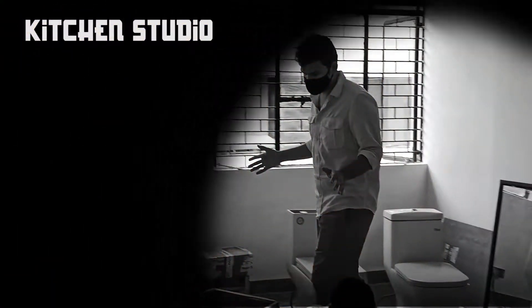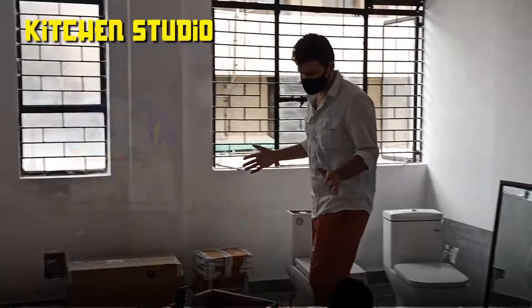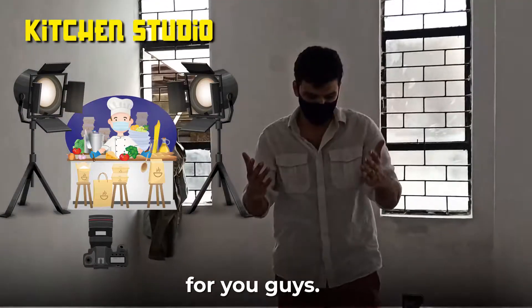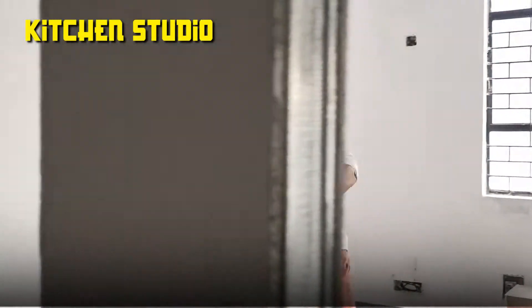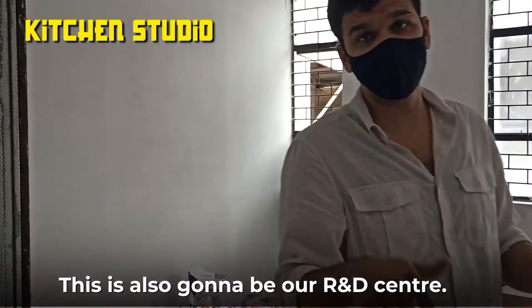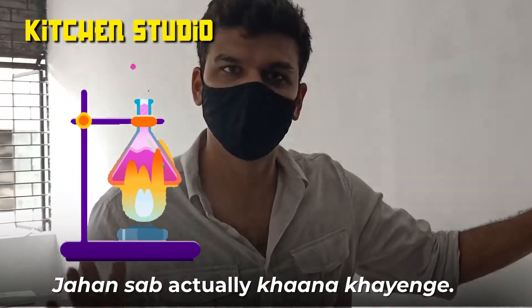So in the kitchen studio we are going to come up with recipes for you guys, so that you can have more and more dishes to prepare. This is also going to be our R&D center — this is ideally where all of us are actually eating food.